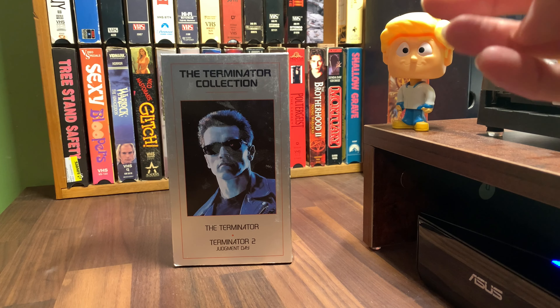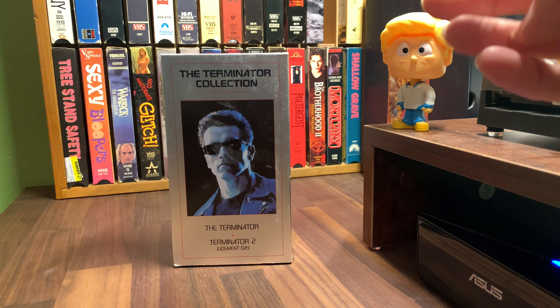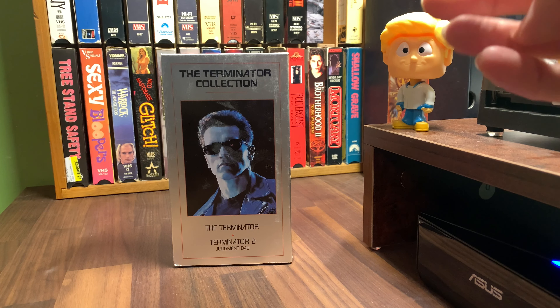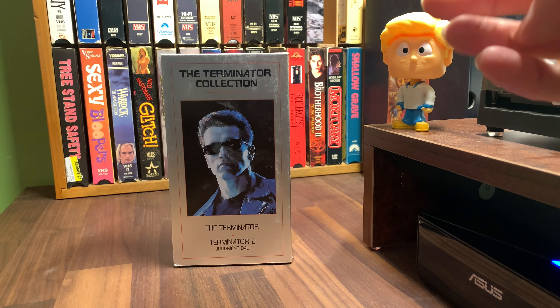I thought this was a cool box set. I liked it silver. I liked the simplicity of it all. Of course, you've got the image from the first movie there and the image from the second movie there. I actually have a box in my closet of trading cards for Terminator 2 that eventually I'll open up and do a card unboxing video for my card channel, The Card Curator. Check the link down below if you guys have an interest in looking at the unboxing of cards.